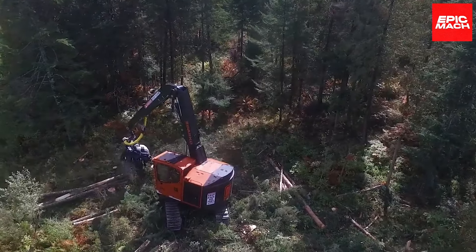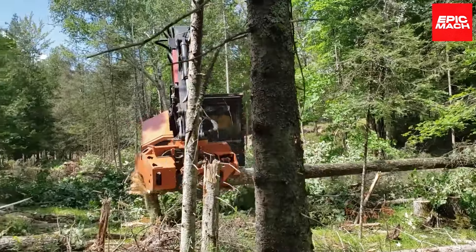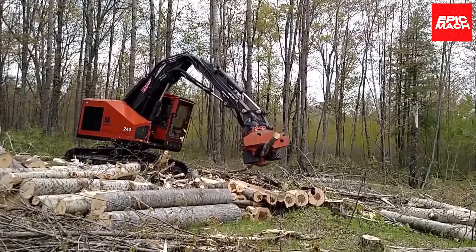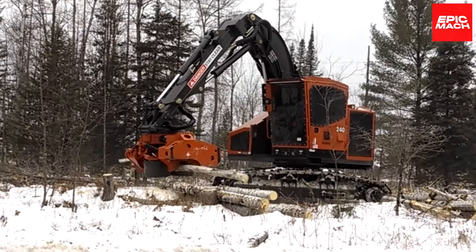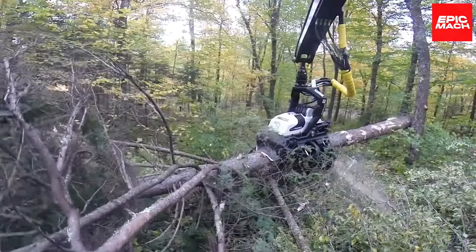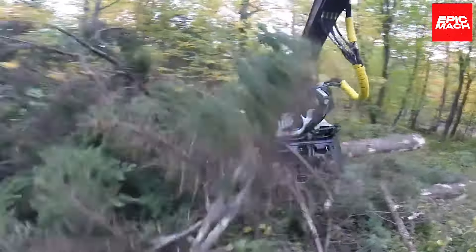The climate-controlled cab and cushy air ride seat keep operators fresh and focused. Rugged sites full of snags require a hearty harvester, and the Barco 240B-HD brings mastodon might and stamina.